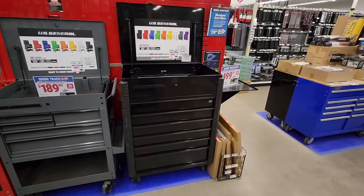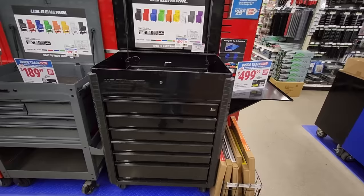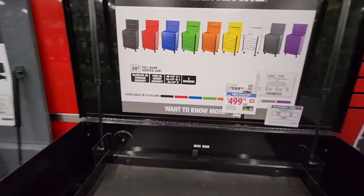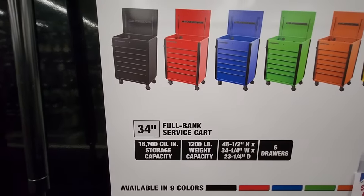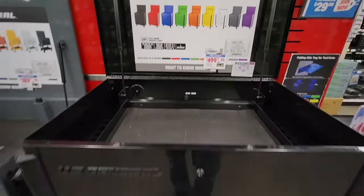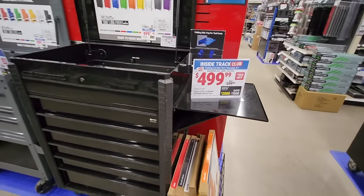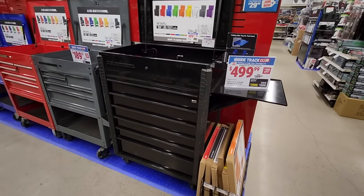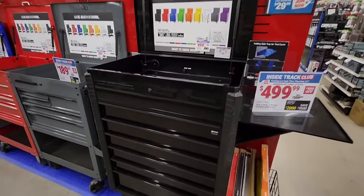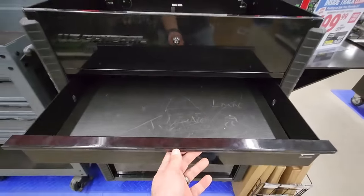Speaking of black, they also got the U.S. General 34-inch full bank service cart. This is going to come in nine different colors. This thing is really nice — $100 off, usually $599 but dropped down to $499.99. U.S. General makes some really good cabinets.